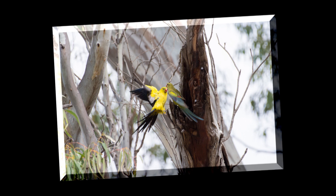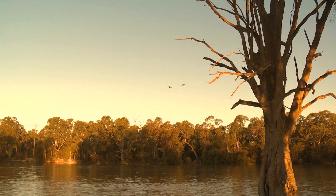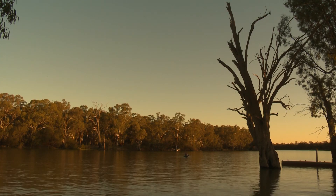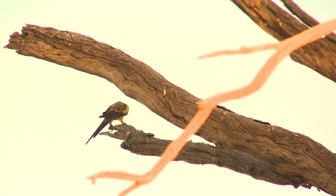Regent parrots are one of the more distinctive parts of nature in the Euston area. There aren't too many places that have regent parrots, certainly as many as what are in the Euston area. They're a beautiful bird, very attractive — a really special feature of this area and an important part of the ecosystem in general.